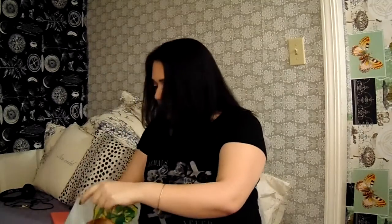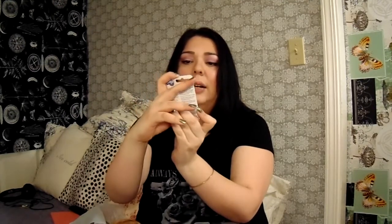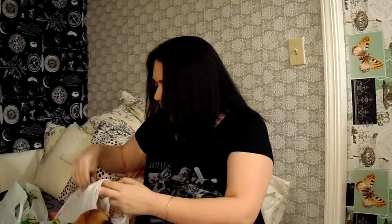The next thing I got was an Original Lip Salve — I've heard really good things about this so I got it for $1.25. I use Blistex all the time and really like it, but you can't go wrong with another chapstick lip balm.